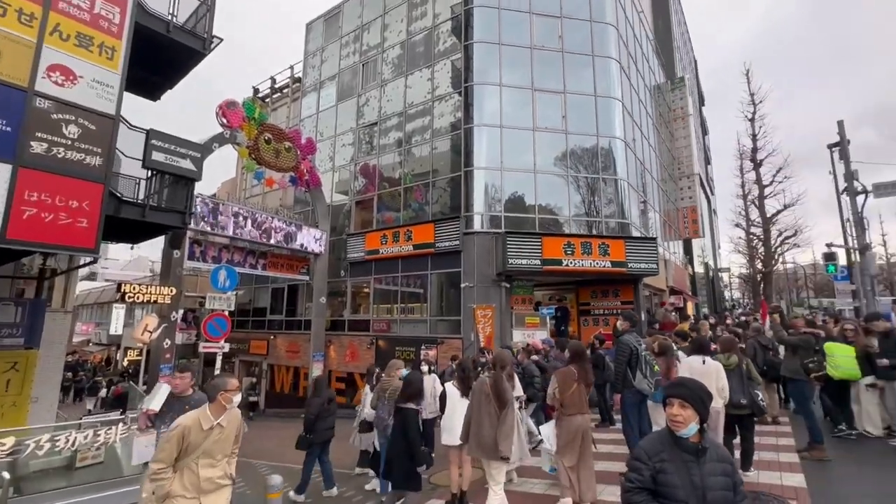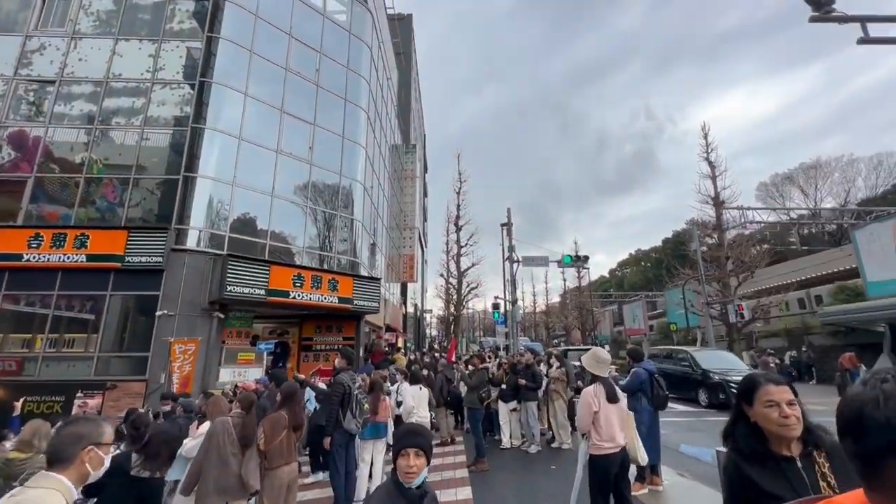I chose Shinjuku station and Harajuku because my main goal was shopping, and Harajuku is a great one-stop shop for that. Because immigration took so long, I ended up cutting out Shinjuku and we just did Harajuku. It worked out really well — it wasn't stressful, and we were able to hop on the train and go straight back to Narita easily.